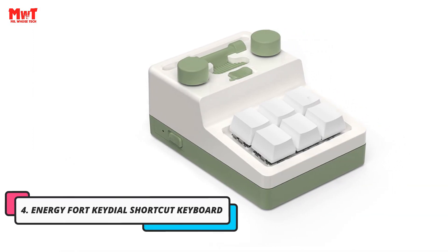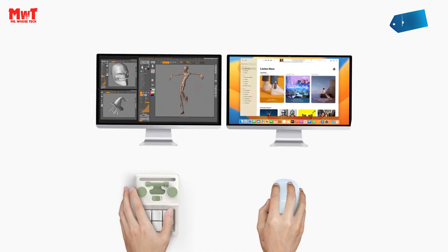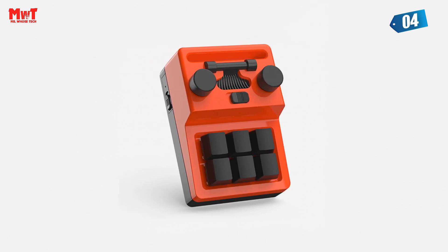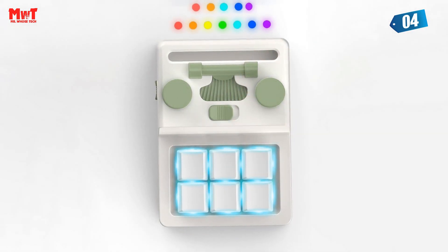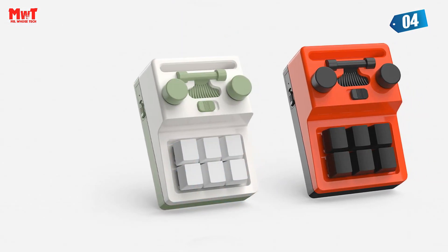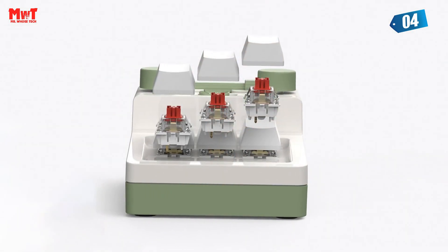Number 4: Energy 4 Key Dial Shortcut Keyboard. Say goodbye to boring static lighting. The customizable RGB lights are packed with full RGB lamp beads that can be configured with five dynamic mode effects. Our super custom software is the real game changer here — it's clear, interactive, and easy to use, making customization a breeze.